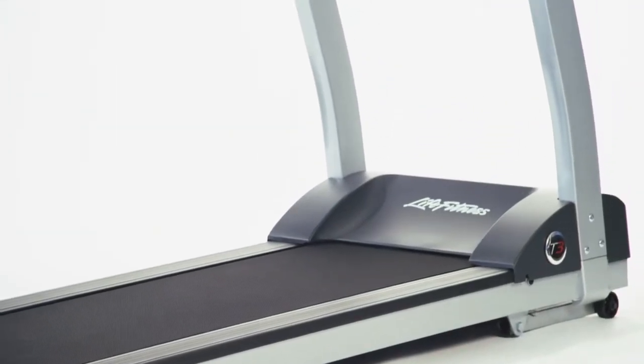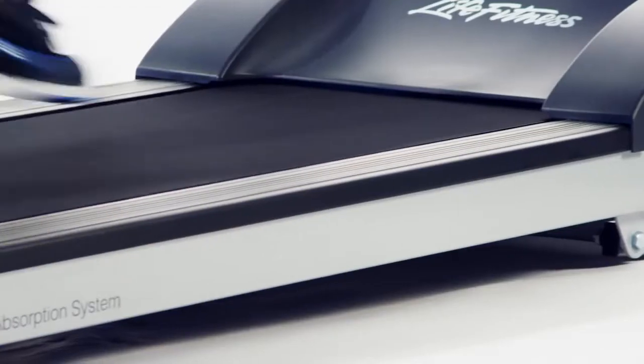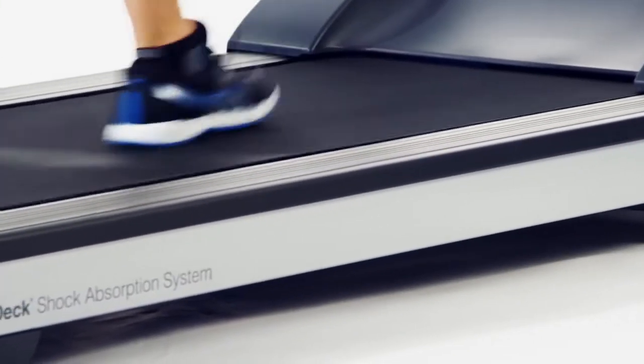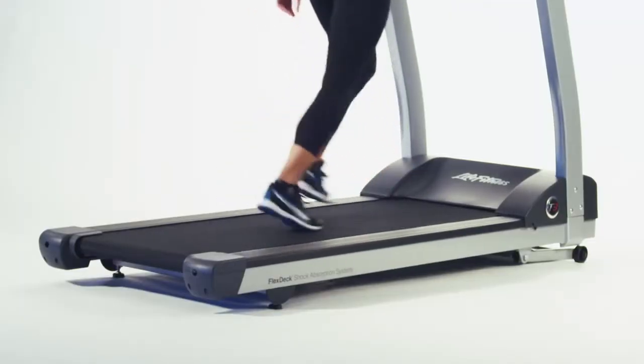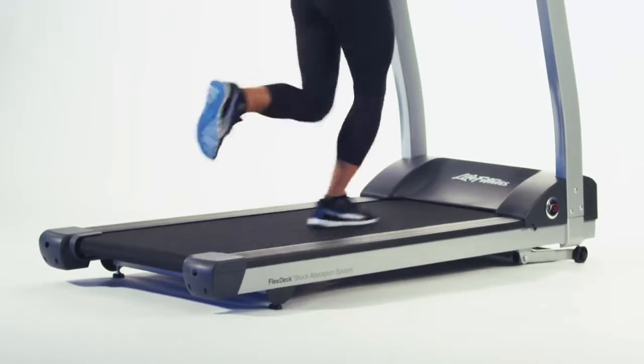It features Life Fitness' patented FlexDeck technology, which reduces stress on your joints by up to 30%, decreasing the chance for injury and keeping you feeling great. And the custom-engineered LifeSprings deliver a consistently smooth, shock-absorbing surface for years and years.